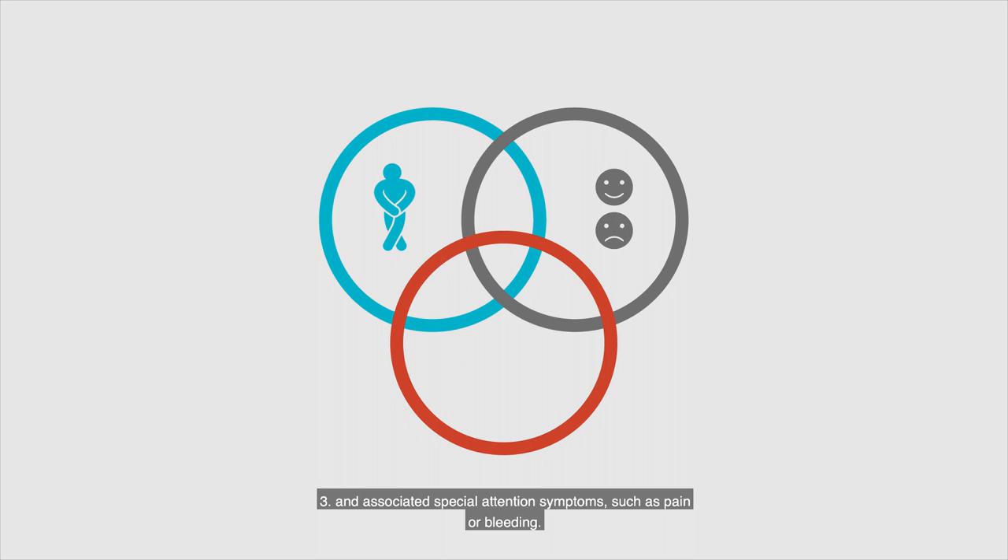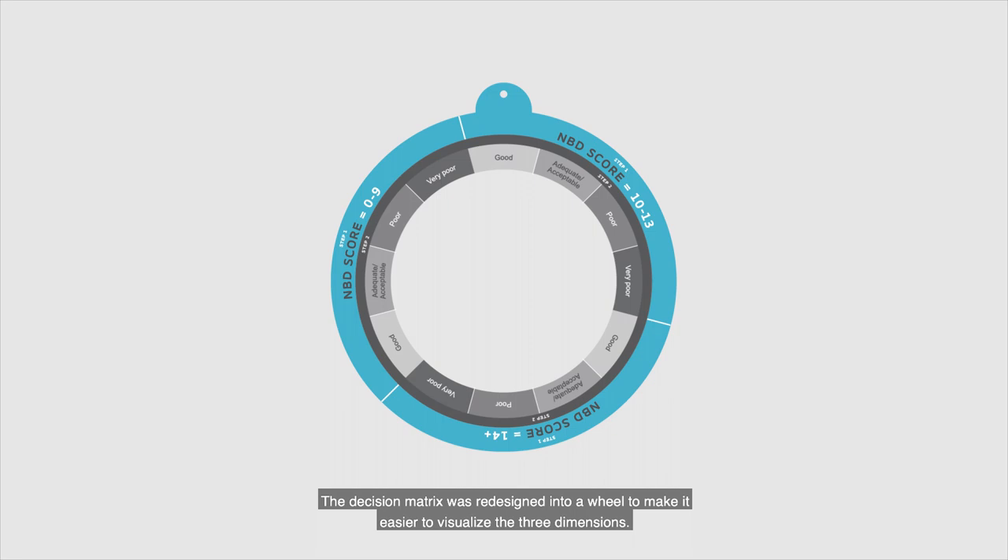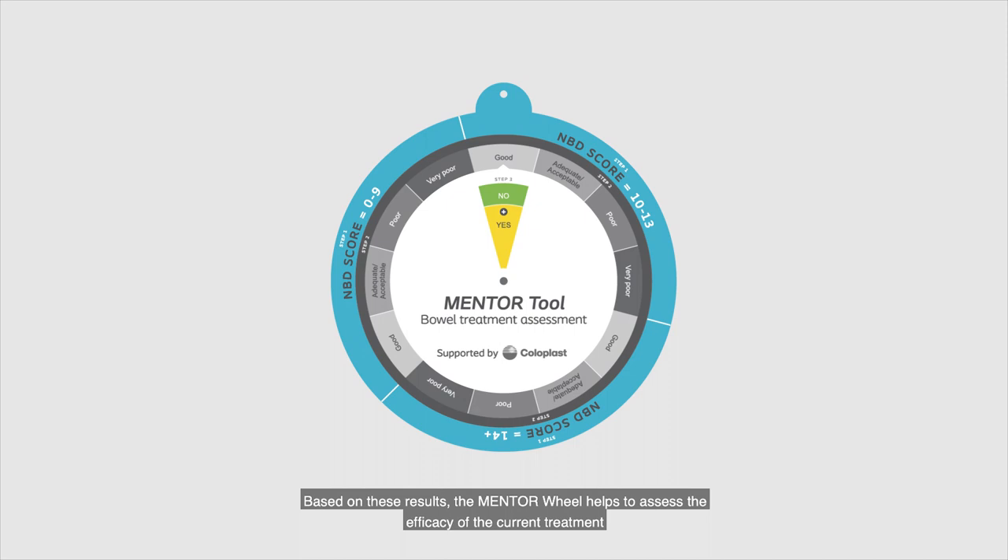The HCP completes the questionnaire together with the patient to assess the efficacy of their current treatment. The decision matrix was redesigned into a wheel to make it easier to visualise the three dimensions. Based on these results, the mentor wheel helps to assess the efficacy of the current treatment, taking all three dimensions into account.